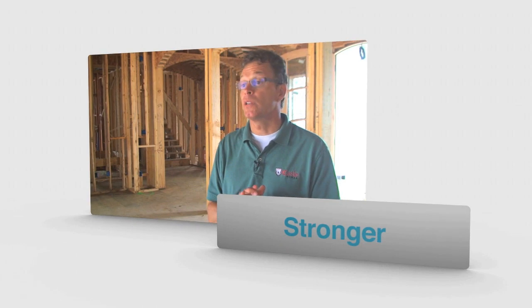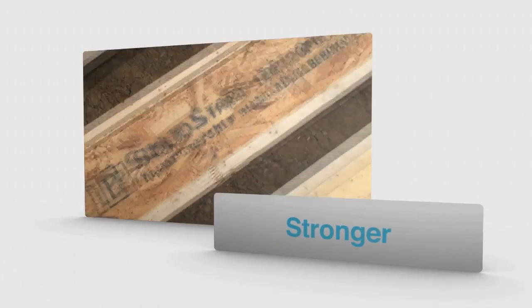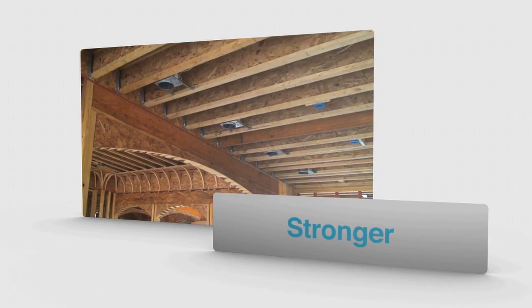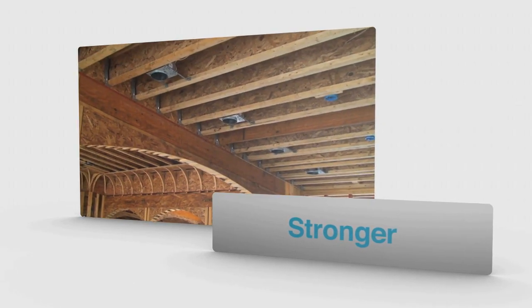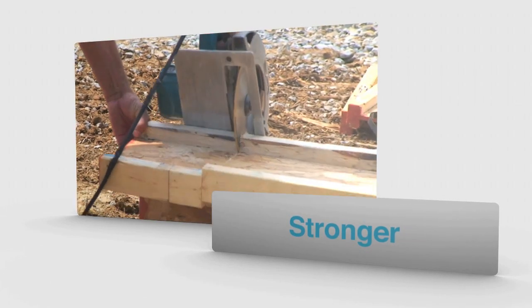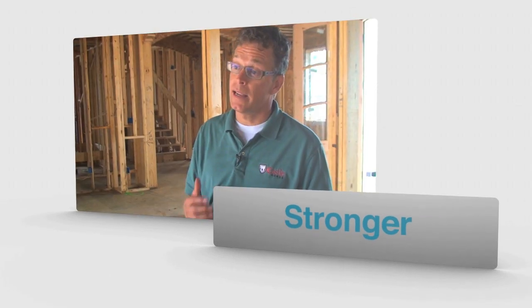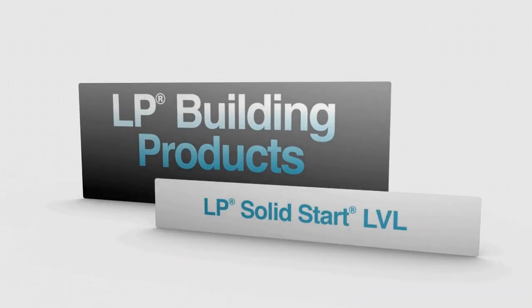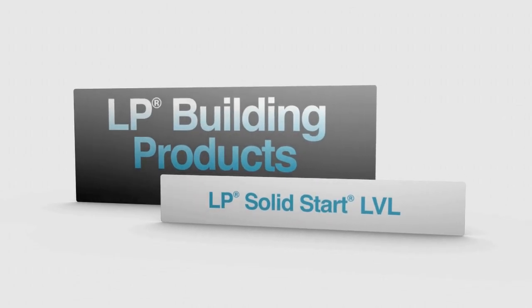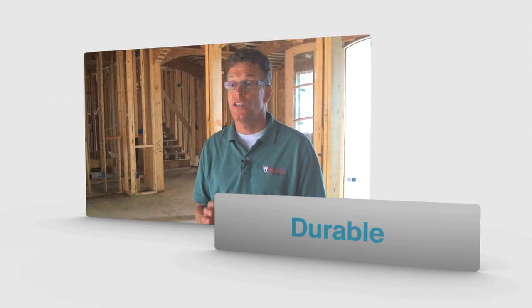The reason why we use LP Solid Start I-Joist is that it's a very strong, reliable, engineered wood product. It allows us to span larger rooms like a family room or a media room. Because it is an engineered wood product, it doesn't have the imperfections that conventional lumber has, which produces less waste and saves us money. You want your house to last a lifetime.